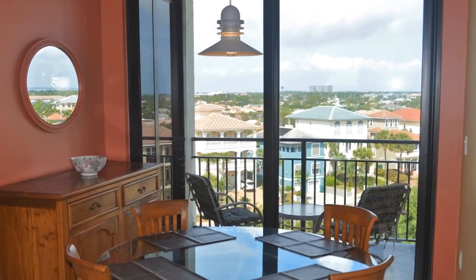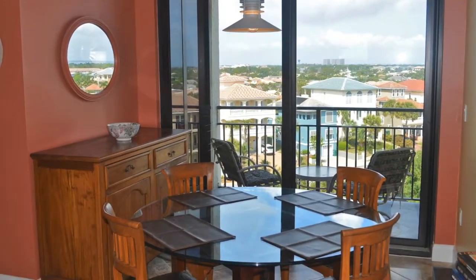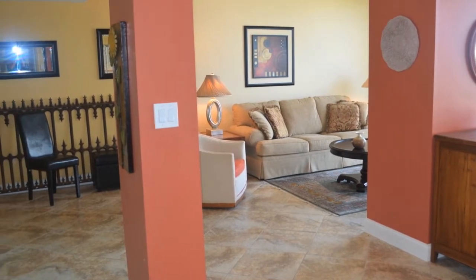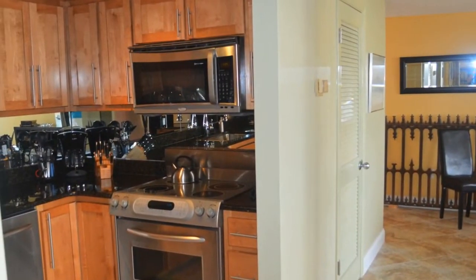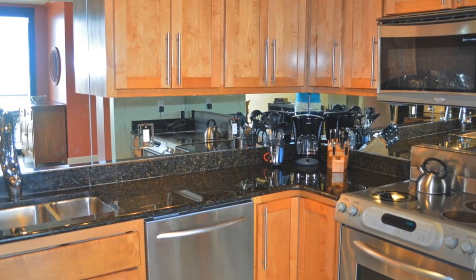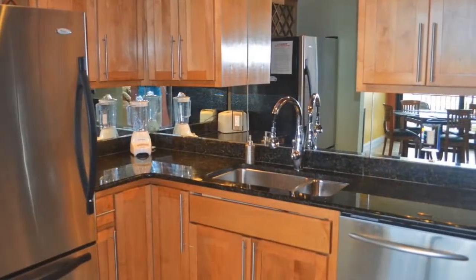As we come back inside, you get the feel for how open this floor plan really is. The kitchen has been completely updated with granite countertops, stainless steel appliances, new cabinets, and fixtures.